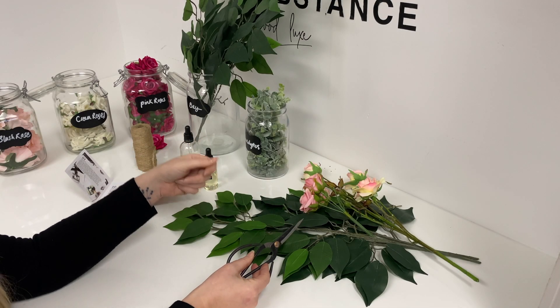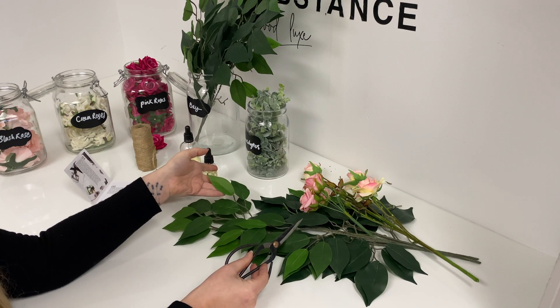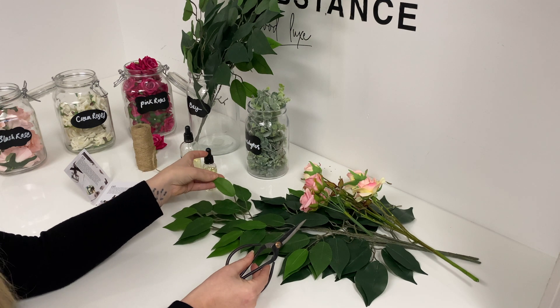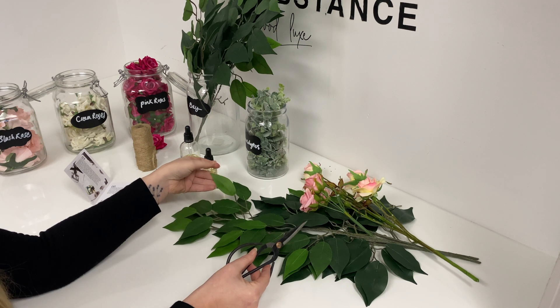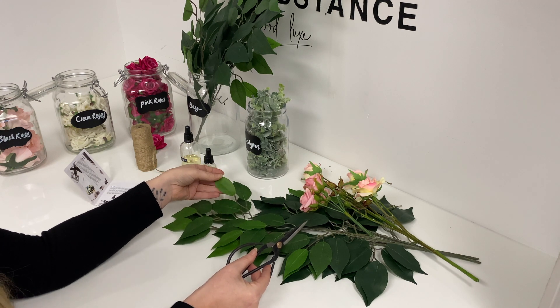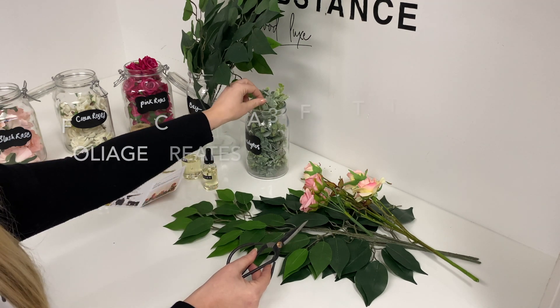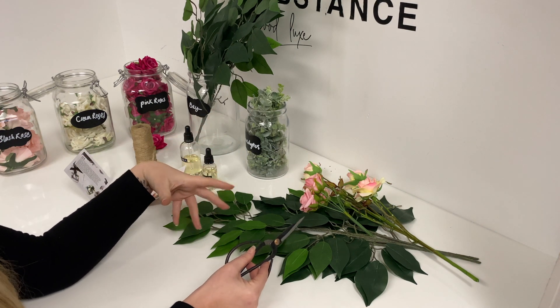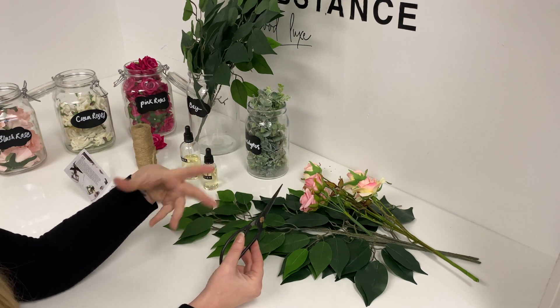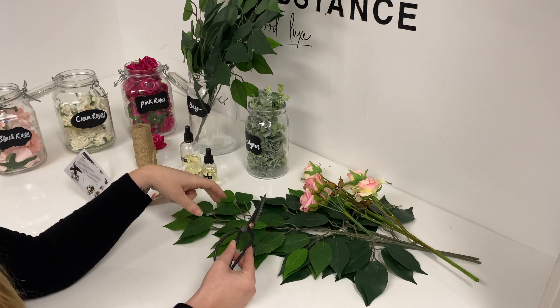The magic really starts to happen with Bloom when we start to add in the foliage. We make each Bloom card with artificial foliage so that it becomes a bouquet in a box, almost — and it's everlasting. Your flowers and foliage aren't going to wilt and die. Every Bloom card has the most beautiful bay leaves, eucalyptus leaves and eucalyptus sprigs. Every card will be different, designed as nature intended, but we make sure every single one is beautiful.